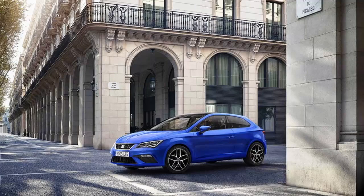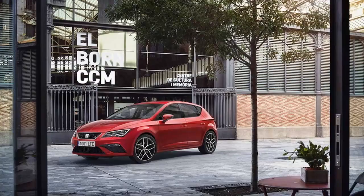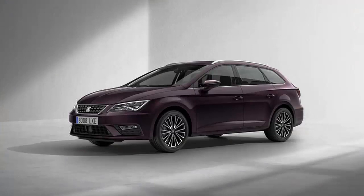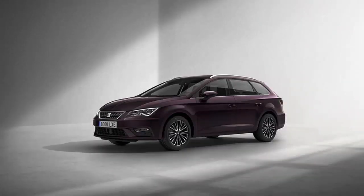Including the Golf it is based on, like the outgoing model, the refreshed Leon will be offered in three body styles: the five-door hatchback, three-door hatchback sports coupe, and the five-door station wagon sports tourer. The facelifted Leon will hit showrooms in early 2017, about the same time Volkswagen is expected to start selling the revised Golf. The Spanish hatch will face massive competition in Europe from the Ford Fiesta, Hyundai i30, and Kia C, among other nameplates.